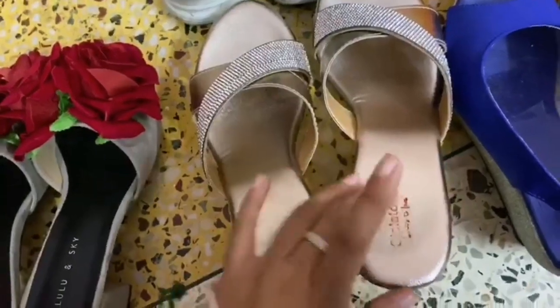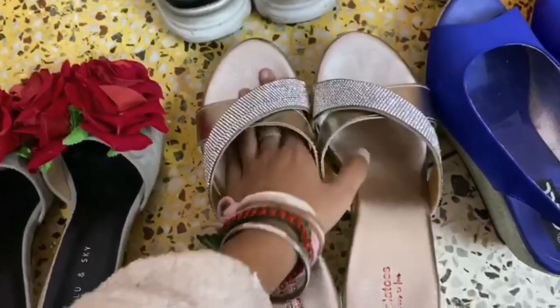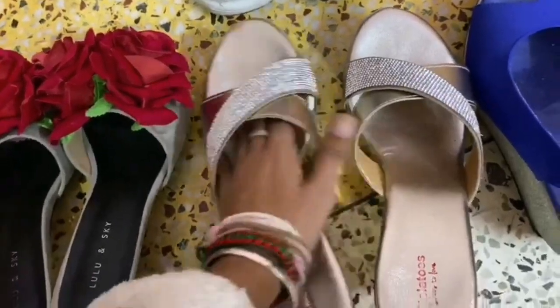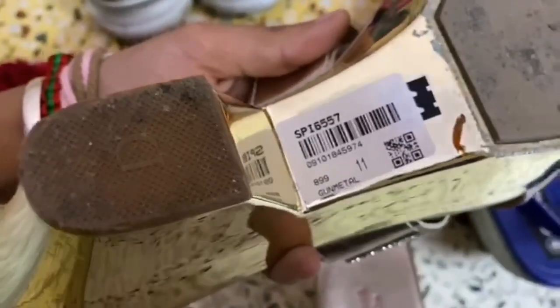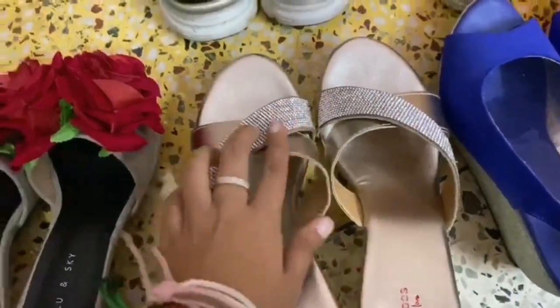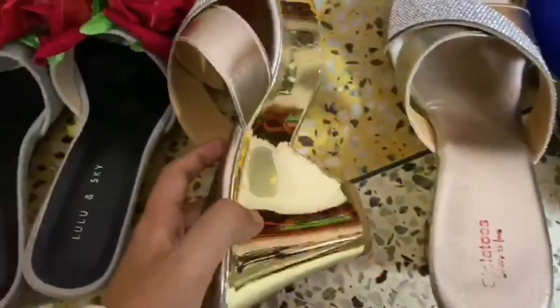Another latest addition is stilettos, which we found on discount. Originally around 1,500-1,600, we bought them for 899 rupees. They are very pretty with crystals and are great for party wear.